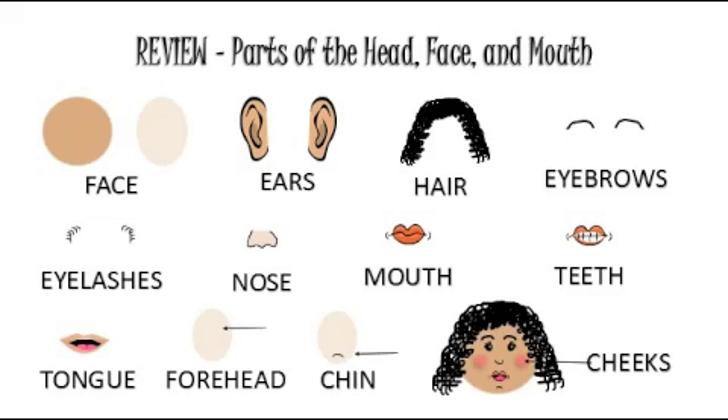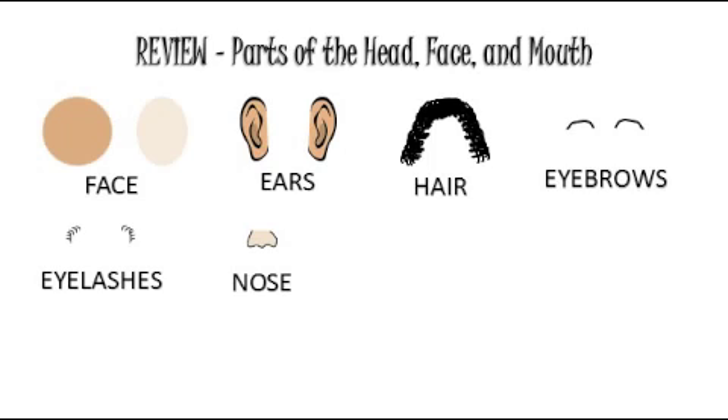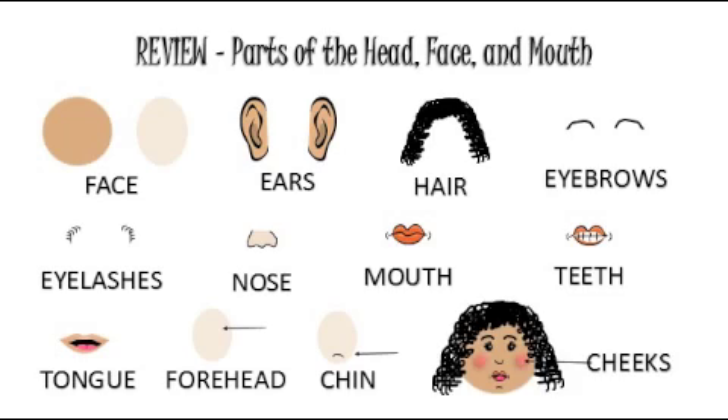This time, we're going to say the name of each part faster. Face, ears, hair, eyebrows, eyelashes, nose, mouth, teeth, tongue, forehead, chin, cheeks.